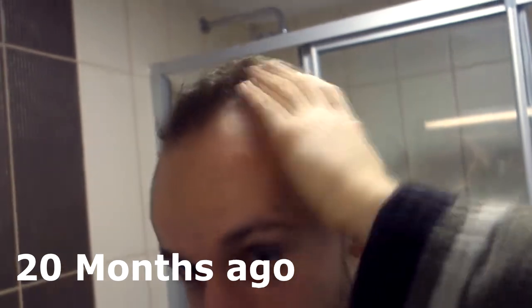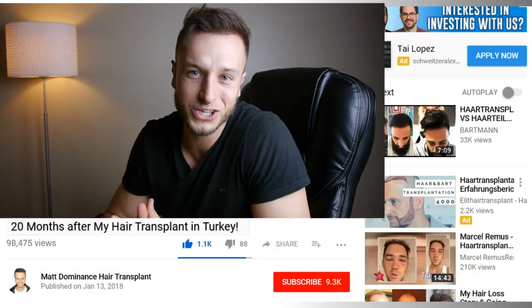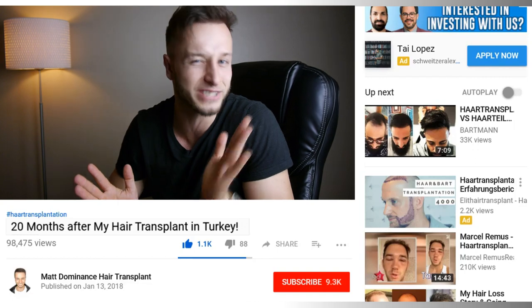Before the hair transplant — today is the day of the procedure. What's going on guys, it's been 20 months since my hair transplant procedure in Istanbul. In this video I'm going to show you how my transplanted hair is growing, how my native hair is growing, and what I'm doing to combat my further hair loss. You are watching a hair transplant channel — make sure you subscribe.